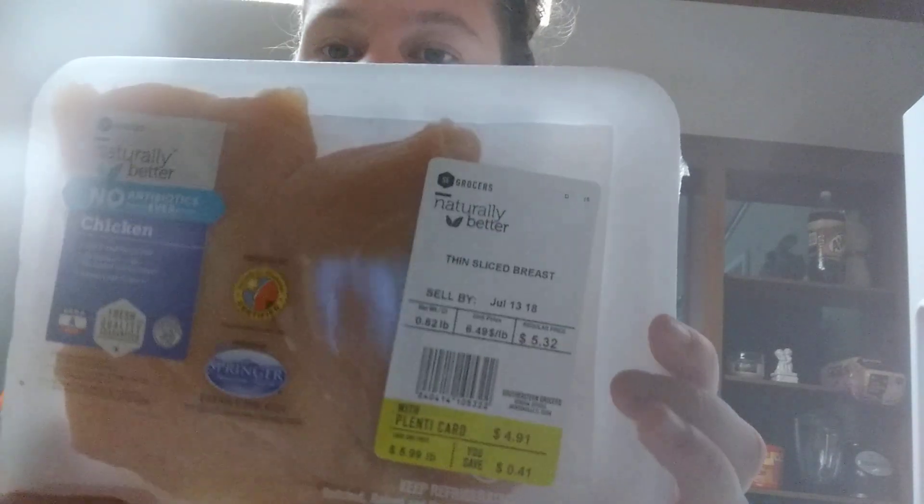I got Natural Better Thin Slice Chicken Breast. I'm actually going to do these for dinner tonight. I also got a thing of bananas, and two packs of Essentials Deluxe Shells and Cheese — two boxes. This is for tonight too, for dinner with our chicken. That should be good.